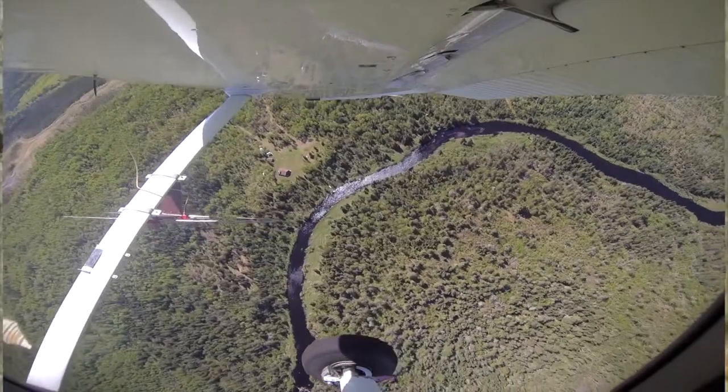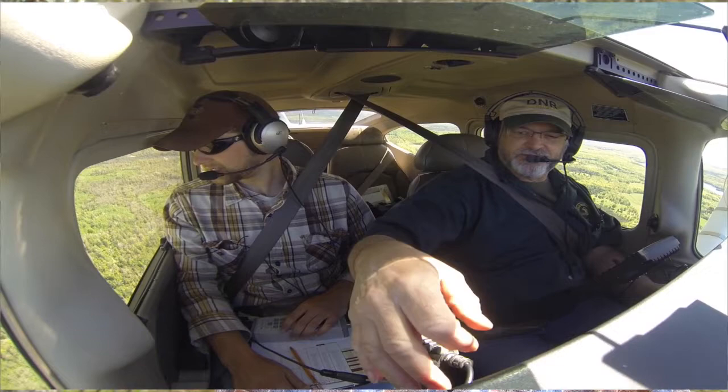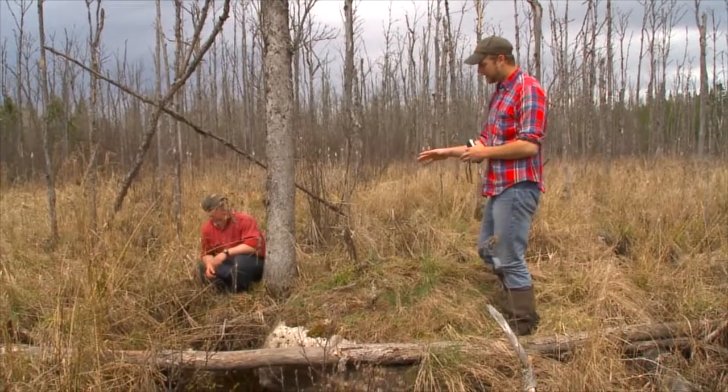We can get up in an airplane, fly over an area that has a collared wolf or a collared bear, send the collar a signal, and it transmits the data to us in the plane. We bring that back to the office and look at those data, and what we're looking for are clusters of locations — places where this animal spent a considerable amount of time.